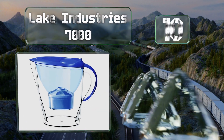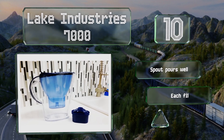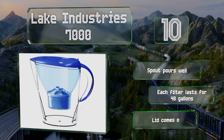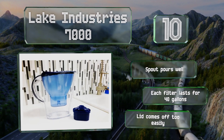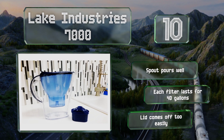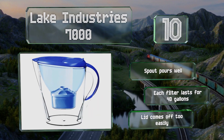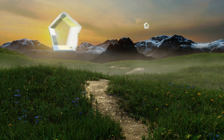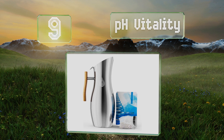The Lake Industry 7000's filtration includes tourmaline, activated carbon, and ion exchange resin. The company claims it eliminates 90% of all heavy metals and pollutants. The spout pours well and each filter lasts for 40 gallons, however the lid comes off too easily.